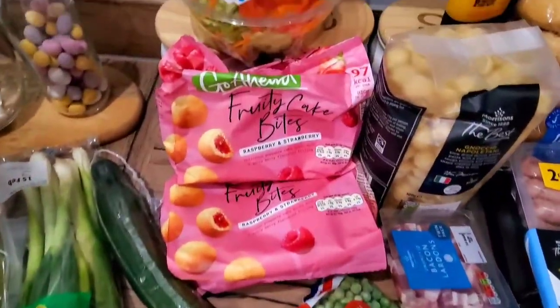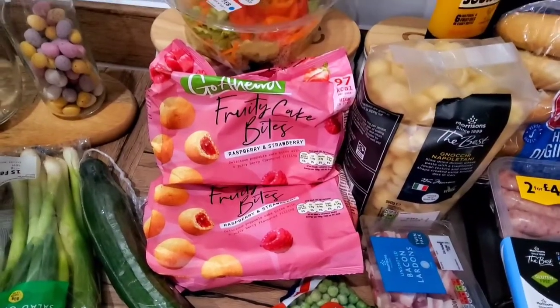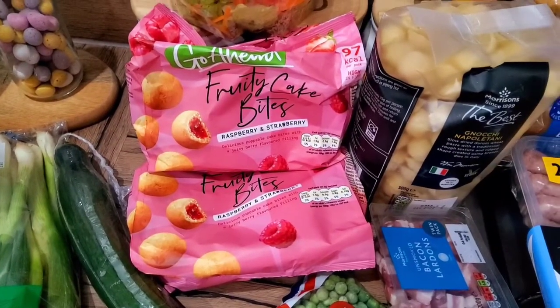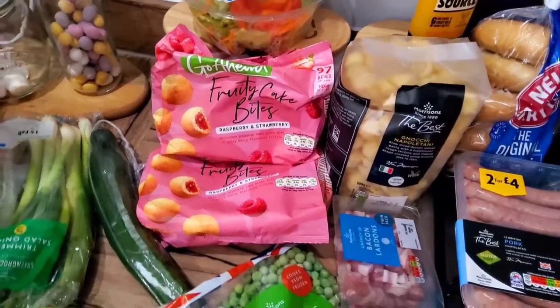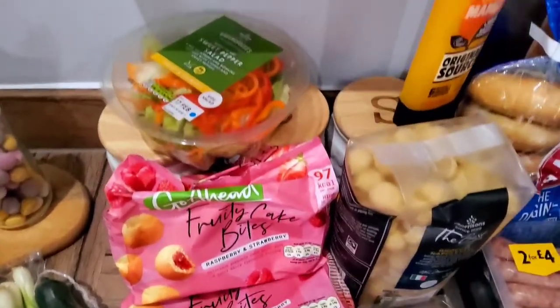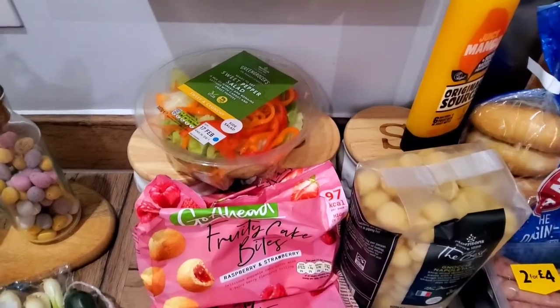We got eggs and these Go-Ahead fruity cake bites. If you've not tried them, they're absolutely delicious — they come in small packs with little round cake bites inside, raspberry and strawberry filled. They're really tasty and only 97 calories, which is a bargain if you're dieting. We also got a sweet pepper salad for a side dish this week.